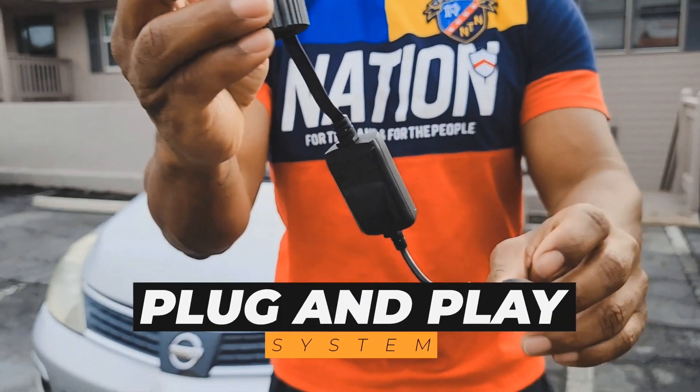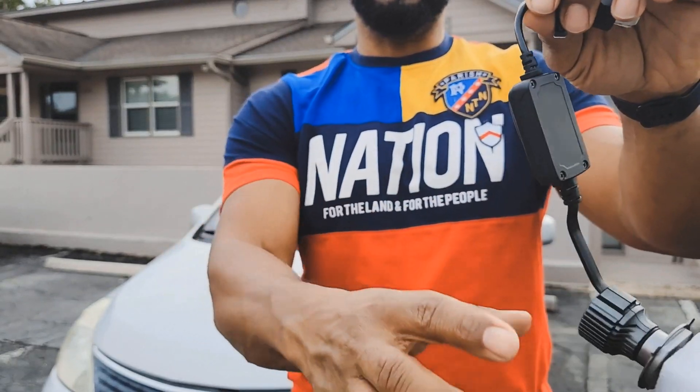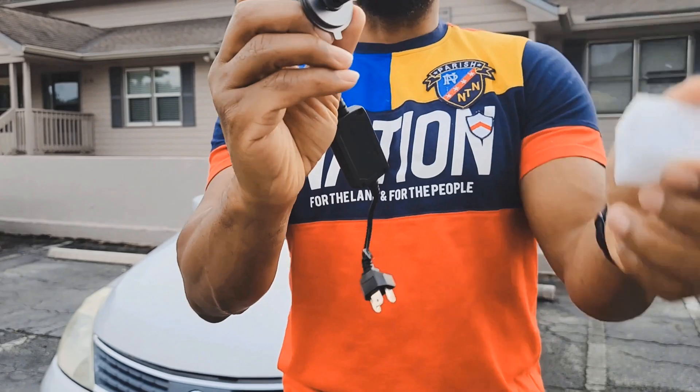So this is a plug-and-play system. This plugs directly into your current harness and this replaces the light bulb.